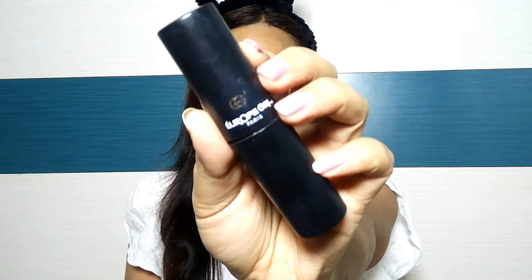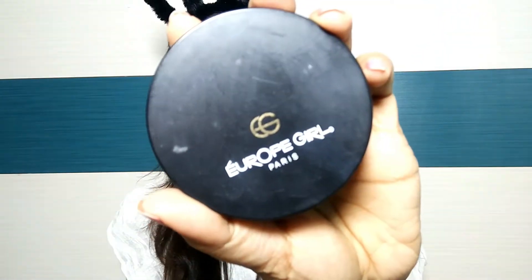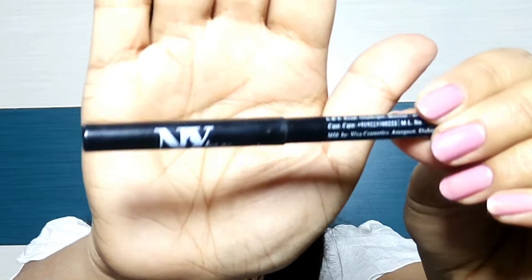Next, I have applied Europe Girl's concealer. It is a very good concealer stick and I think you can use it on your whole face. I have used it on my eyes as an eye primer and with the help of a beauty blender, I have blended it on my eyes. Next, I have used Europe Girl Paris Compact Powder and I have set the concealer well with it.